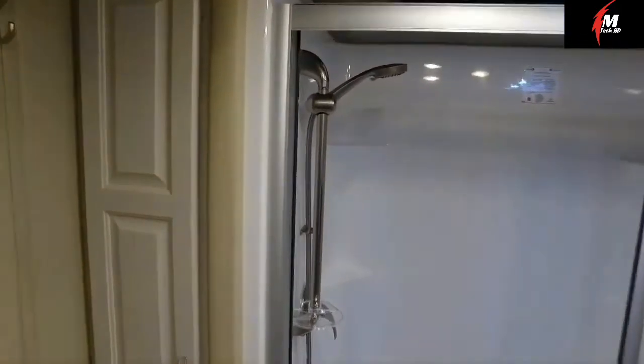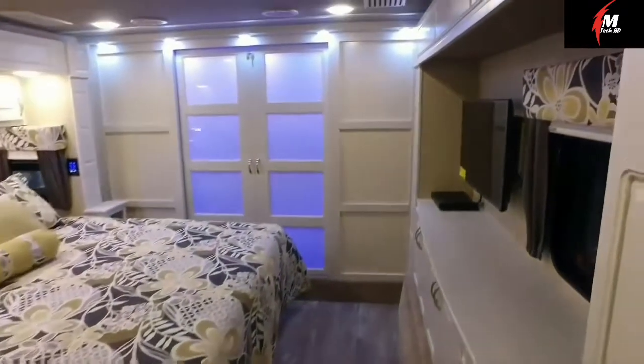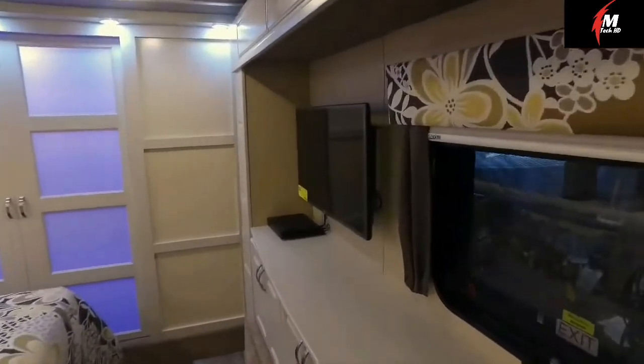It is noteworthy that the manufacturers have placed a very large number of lamps inside this motorhome. To compensate for the power demand, the Lux LF42MD has a powerful generator.